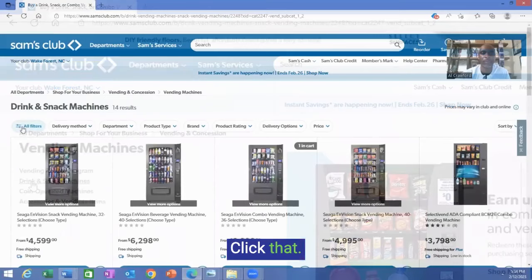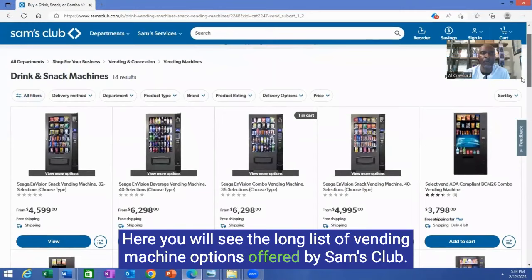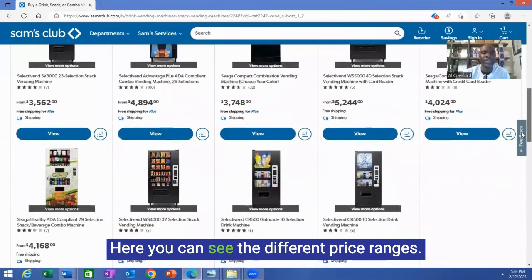Look to your left and you will see drink and snack machines — click that. Here you will see the long list of vending machine options offered by Sam's Club. Here you can see the different price ranges.